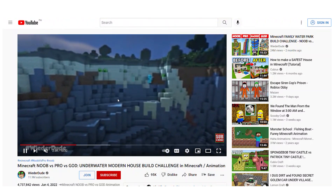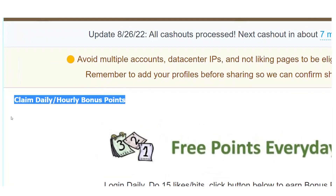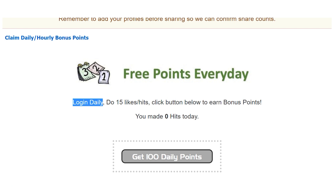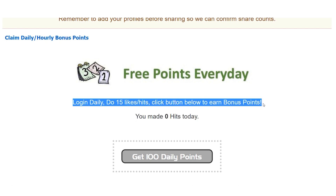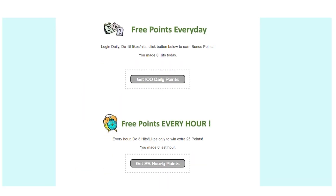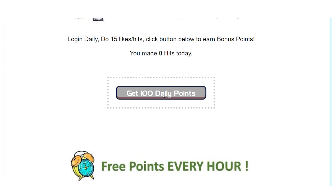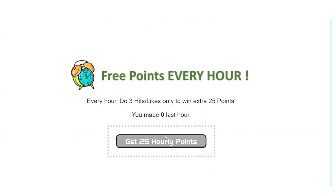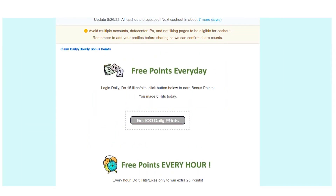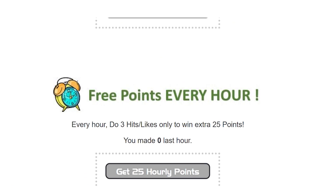When you click on the daily bonus button, you'll be taken to a page where you can claim daily bonus points every day. All you have to do is log into your account every day, watch 15 videos, and you'll receive 100 daily bonus points automatically. For example, watching a single video may only get you about 4 points — but once you get this daily bonus, you will instantly get 100 more points. In addition, you can earn an hourly bonus of 25 points by watching 3 videos every hour. You can earn both hourly and daily bonuses by clicking the daily bonus section and watching additional videos.